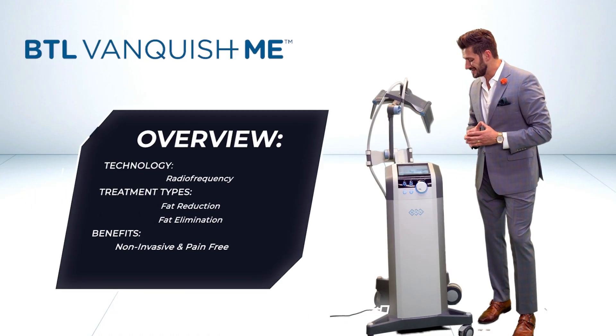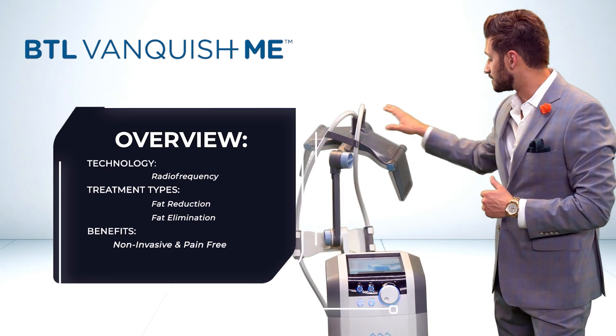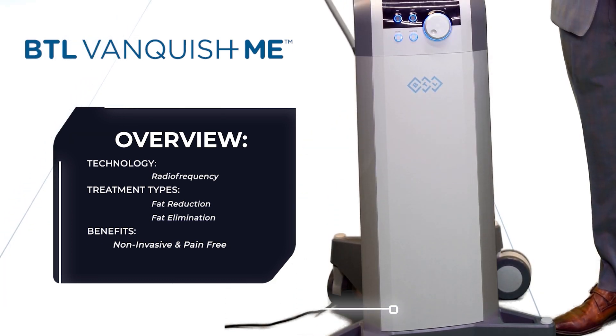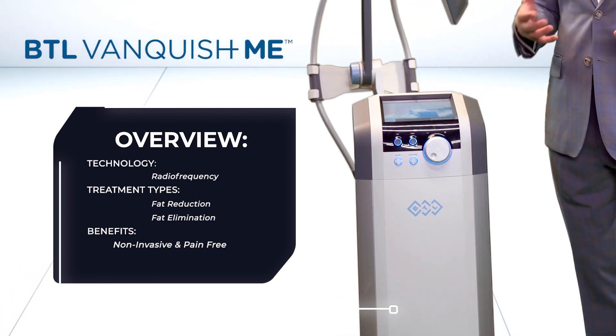From the showroom, the BTL Aesthetics Vanquish Me — the maximum energy upgraded system with the abdominal and thigh applicators for smaller treatment areas. This system uses targeted and synchronized radio frequency just above the treatment area to prompt and produce lipolysis.